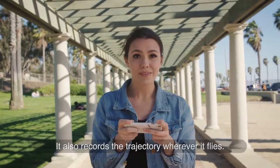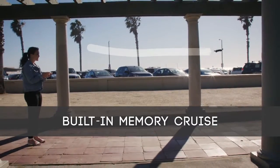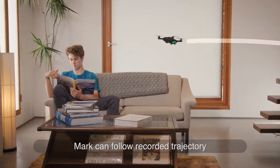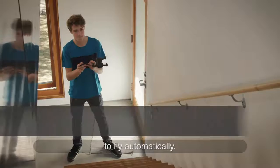It also records the trajectory wherever it flies, whether through the app or by hand. Mark can follow a recorded trajectory to fly automatically.